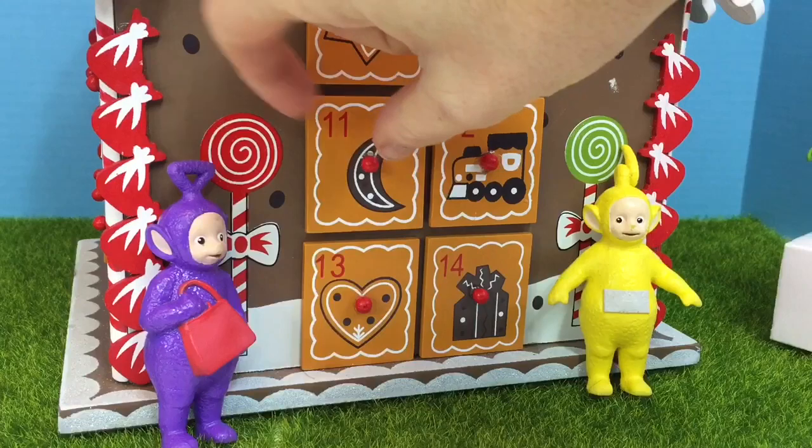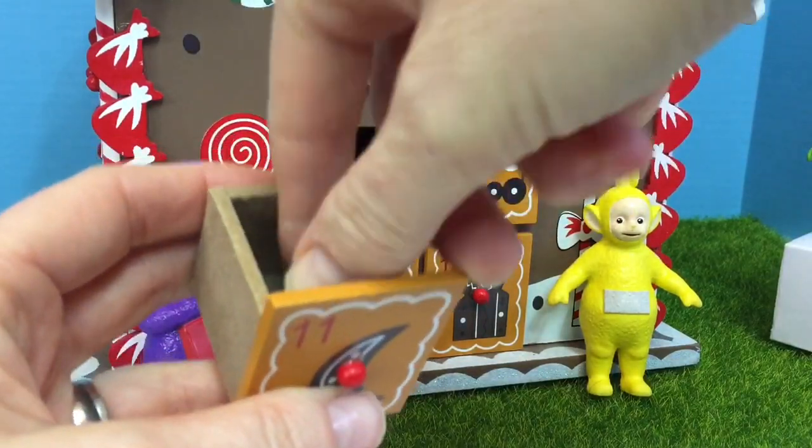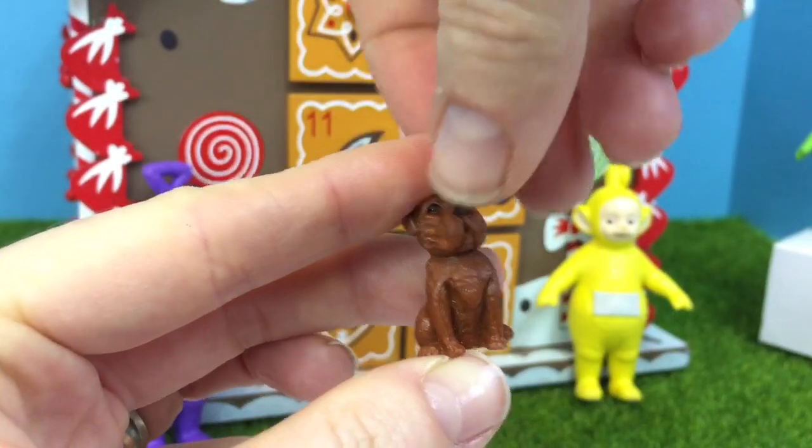Number 11 has a brown moon on it. Oh, it's a little brown puppy dog.